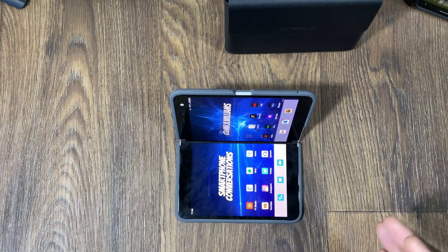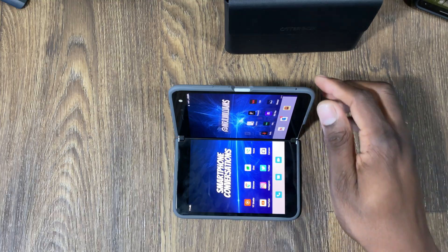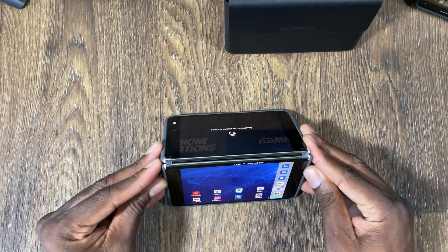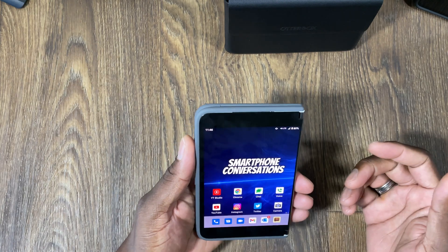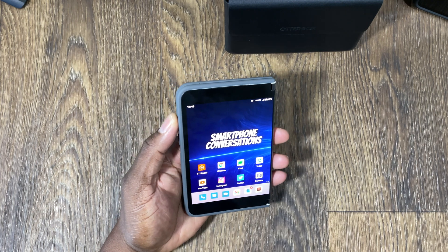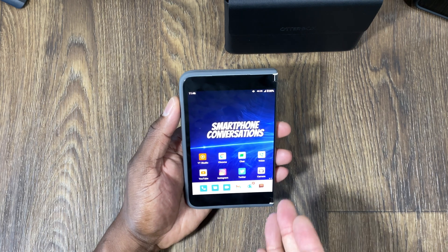I have the Z Fold 3 and the Z Flip 3, and I know that this orientation is so much better because I have a bigger screen for the movie. People hate having two separate screens — they just can't get over it — but in reality this is more of what you would want. You can play your movie in tent mode if you want to.